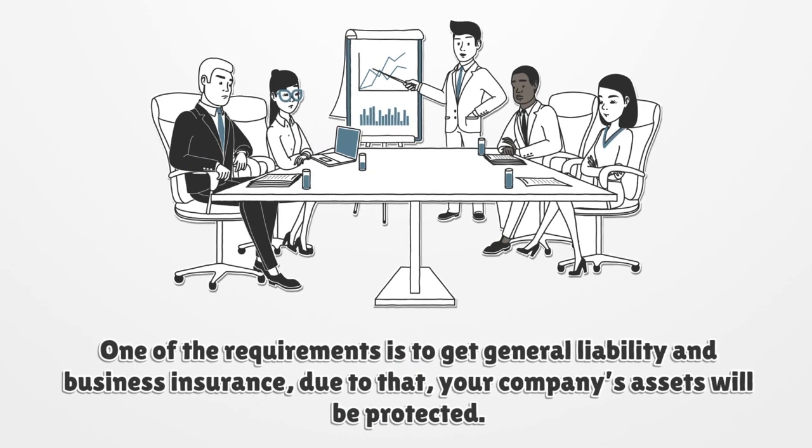One of the requirements is to get general liability and business insurance. Due to that, your company's assets will be protected.